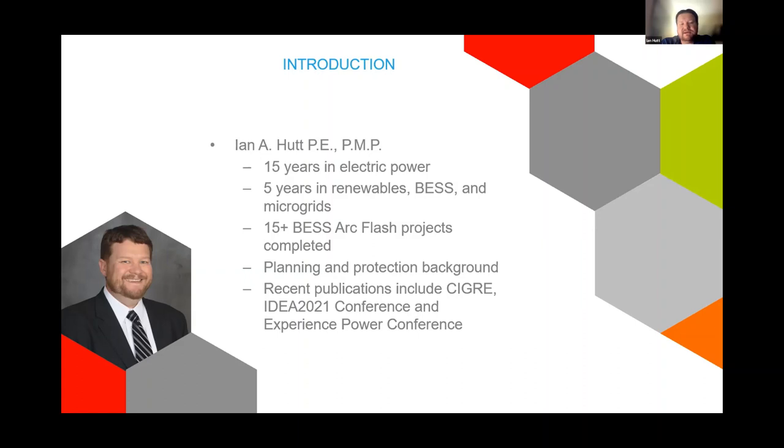We started back in the early 2000s with arc flash, really looking at keeping workers safe around medium and low voltage switchboards because we were seeing incidents in large industrial facilities. That has permeated the whole industry. We try to make sure that workers operating around energized equipment are going to be safe. The battery energy storage space in particular is challenging because these systems are never really off.